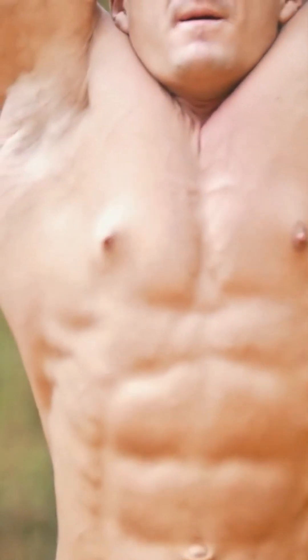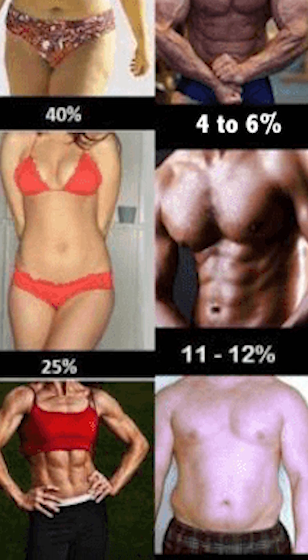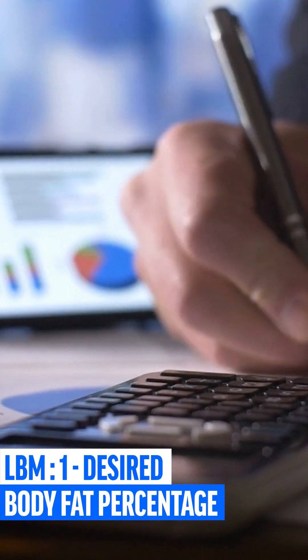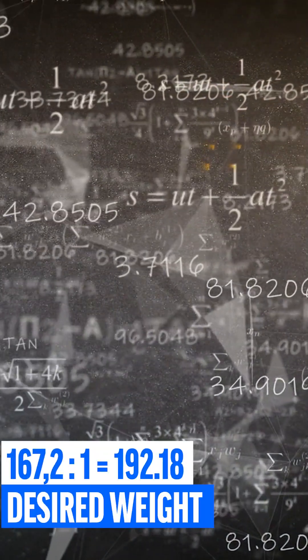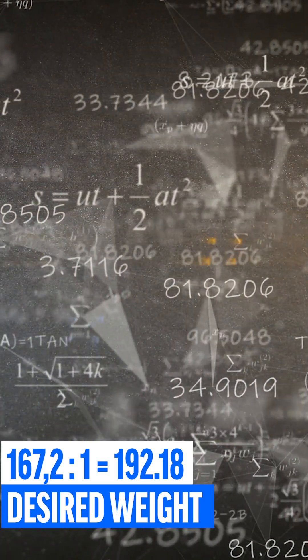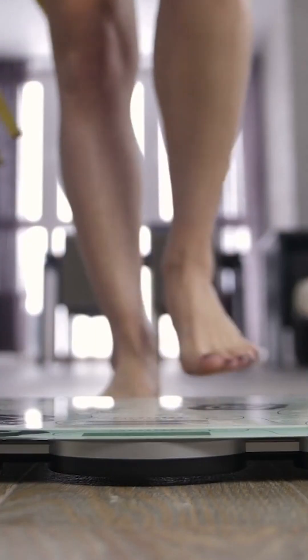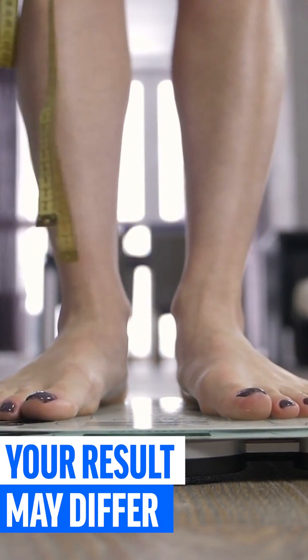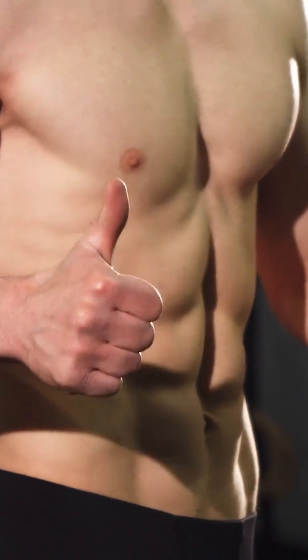Now we calculate how many pounds of body weight you will eventually have to lose to get a visible six-pack. As you can see, the six-pack is really visible at body fat percentages of 13% or below. So the calculation looks like this: we take the future LBM and divide it by 1 minus the desired body fat percentage. In our example, this would be 167.2 divided by 0.87, giving a goal body weight of 192.18 pounds — a difference of 28 pounds from the starting weight. You now know how to calculate how many pounds you need to lose to achieve a visible six-pack.